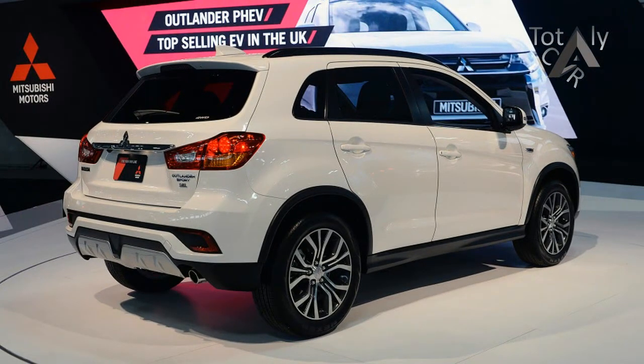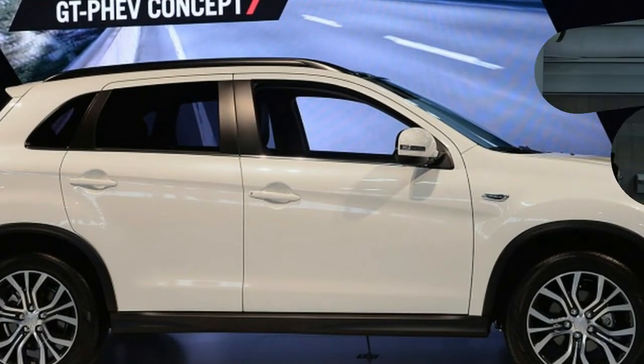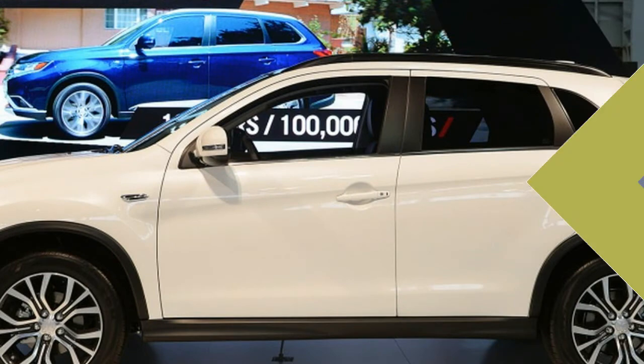The company is also offering a new option package. All 2018 Outlander Sports receive slightly tweaked front and rear fascias. Up front, the most significant change is the addition of LED daytime running lights inset of each fog light.